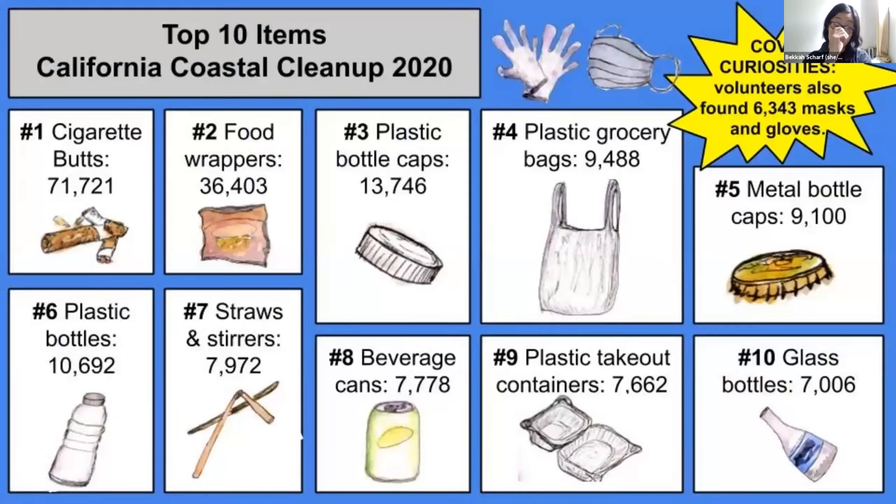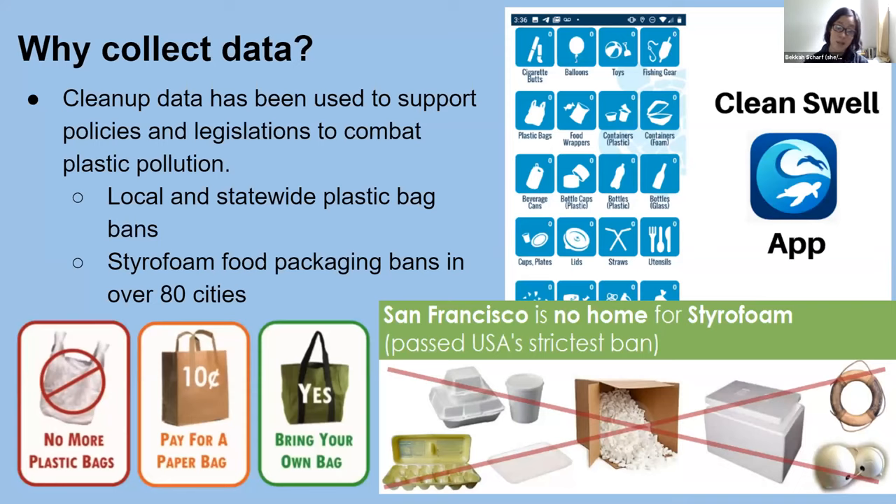All those items in the top 10 are tracked because people have been recording data for about 25 years. This data has supported legislation combating plastic pollution, including California's plastic bag ban, with data showing the percentage of plastic grocery bags in coastal cleanup has been decreasing since the ban was passed in 2016. So data collection during these cleanups actually does make a real difference.